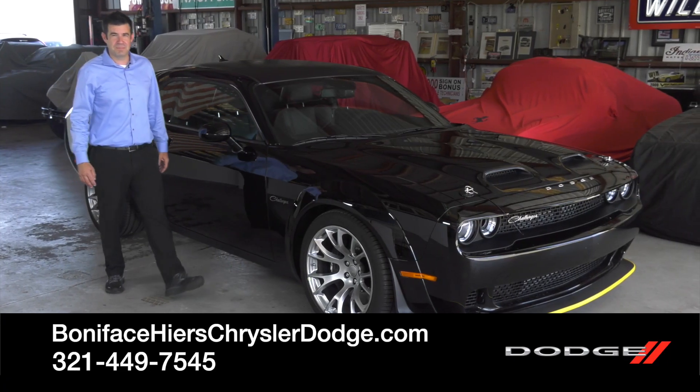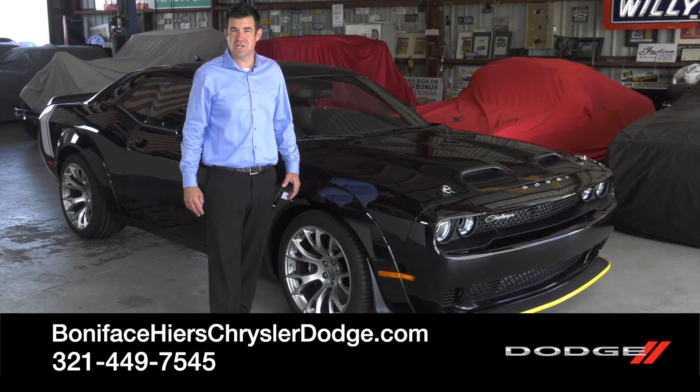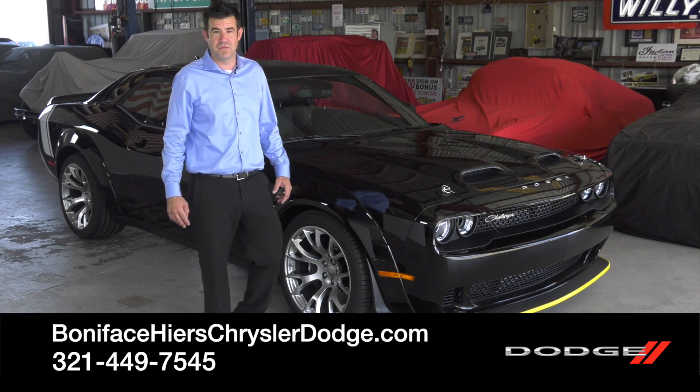I hope you enjoyed the 2023 Black Ghost as much as I did. To see other videos just like this, subscribe to our channel. And to see this car, come visit us at Boniface Hires Chrysler Dodge Jeep Ram in Cocoa, Florida.